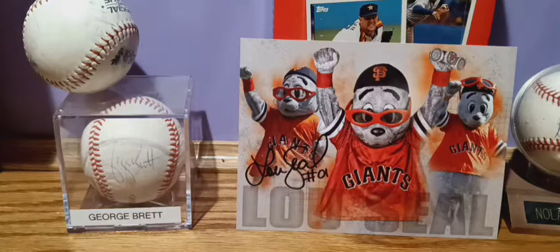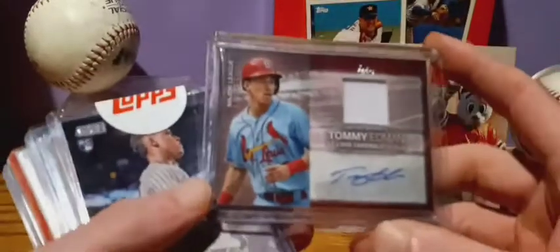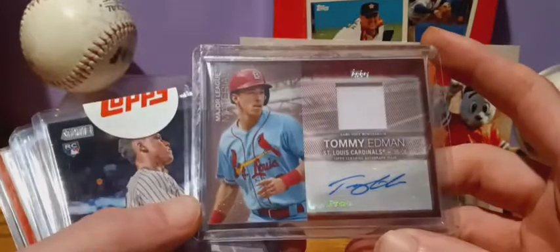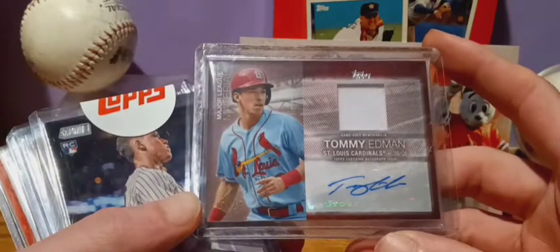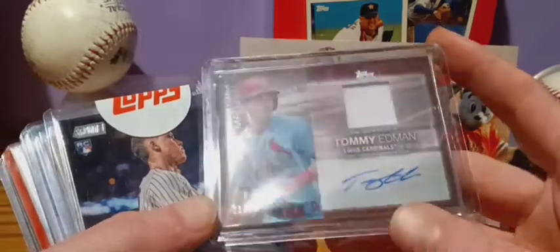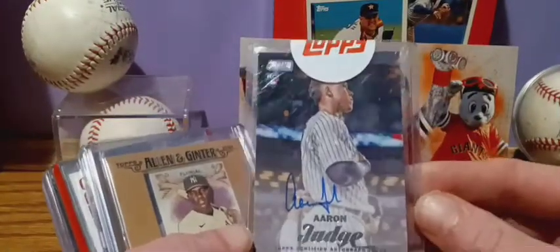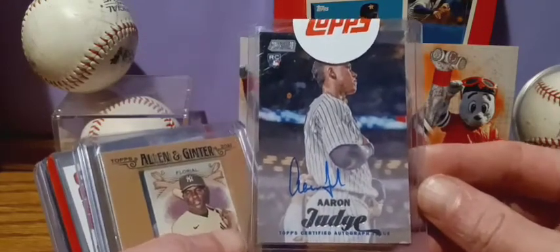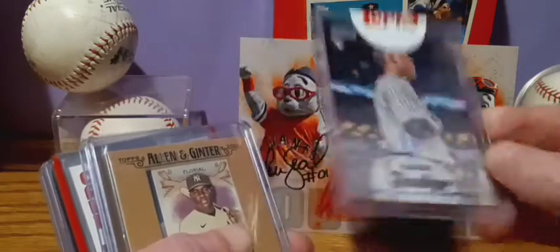We'll start out with Tommy Edmond from the Cardinals — autograph and patch. Got an Aaron Judge rookie autograph; this was a redemption, that's why the top sticker's on there. Pretty cool, pretty nice one.